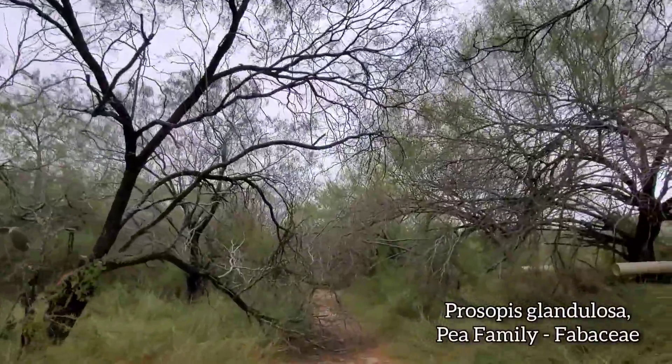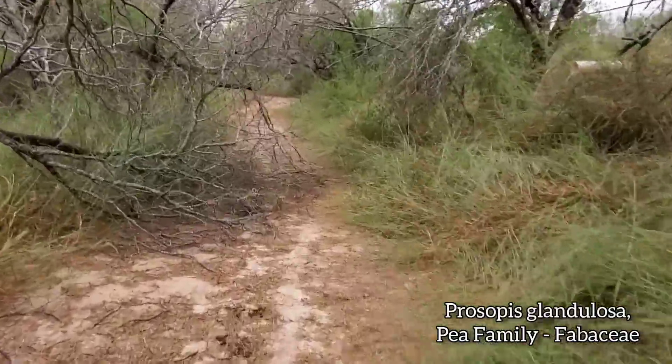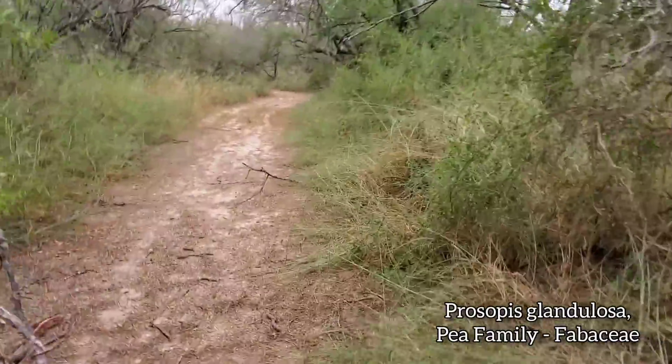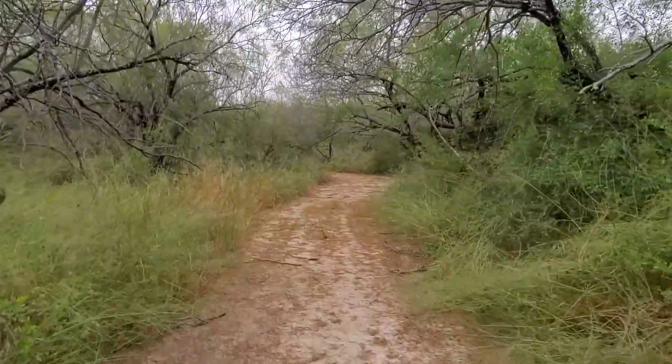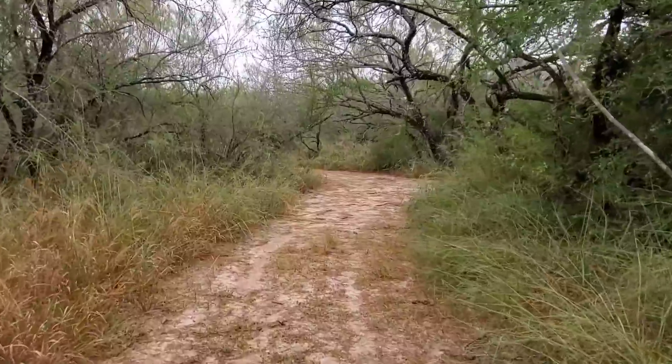Nice overstory of Prosopis, the honey mesquite. Pretty abundant here. You get Prosopis in the Mojave Desert too, it just doesn't ever seem to get this big. They get about 20 inches of rain here a year; the Mojave gets maybe seven or eight, depending on where you are.